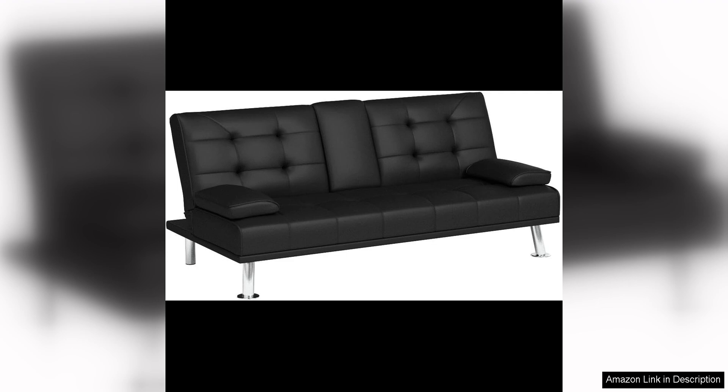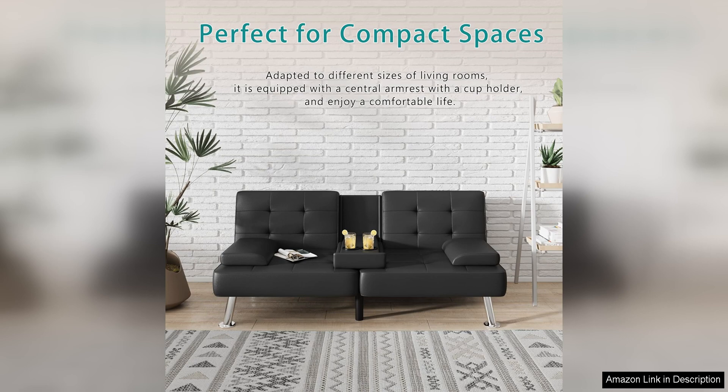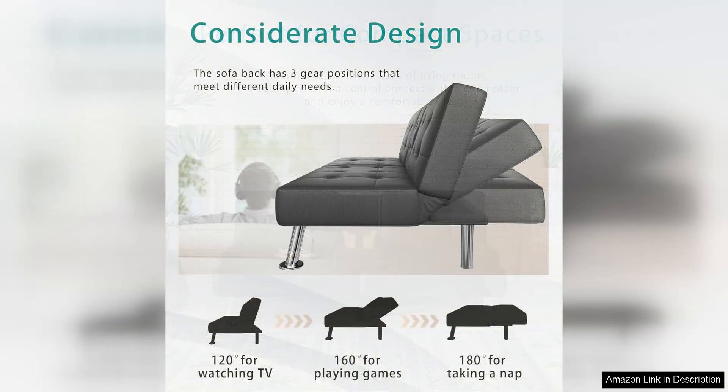In addition to its functionality, the Flammaker Futon Sofa Bed is also incredibly comfortable. The thick foam padding provides ample support, whether you're sitting or lying down, and the faux leather upholstery is soft to the touch. The overall construction of the futon set is sturdy and durable, ensuring that it will hold up well to daily use.